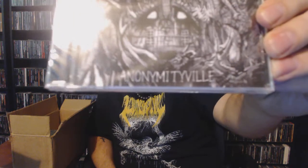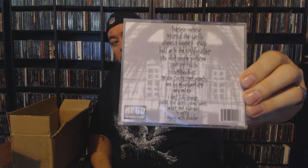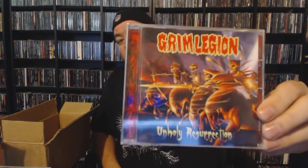Next up we have Handsome Prick — I can't quite get the album title pronunciation right there — and I don't know anything about Handsome Prick. Next up we have Grim Legion with 'Unholy Resurrection' — that is some cheesy looking artwork. Sometimes the cheesier the artwork the better the album, so I don't know what to expect on that one either. I feel completely lost on some of this stuff.